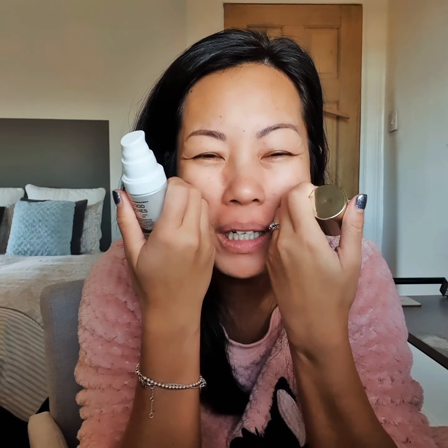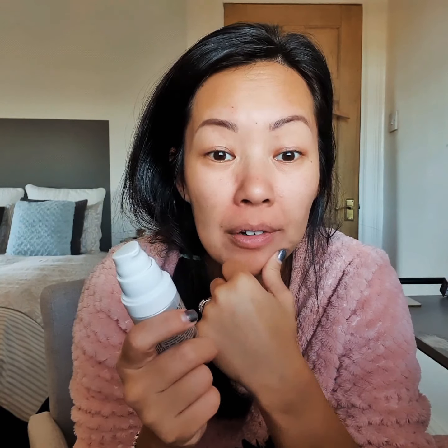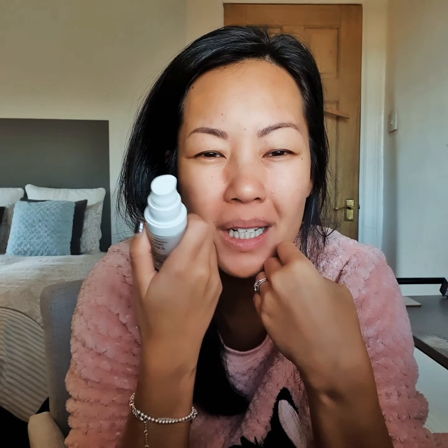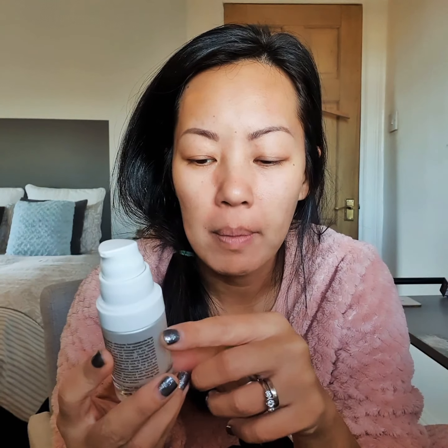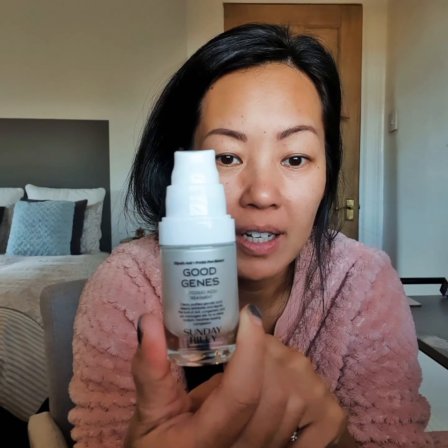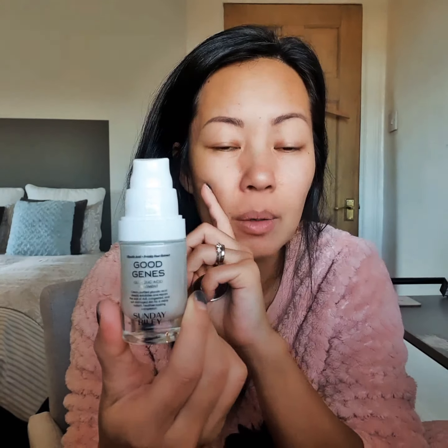I have just started using this and my skin feels like it is a little bit burny, but I don't know if it's this or the Drunk Elephant Retinol Cream. I'm going to stick with it and see how it goes, but I am starting to feel a little bit tingly, so I'm going to stop using the Drunk Elephant Retinol Cream and carry on using this just to see if it is this that's making my skin a little bit sensitive.